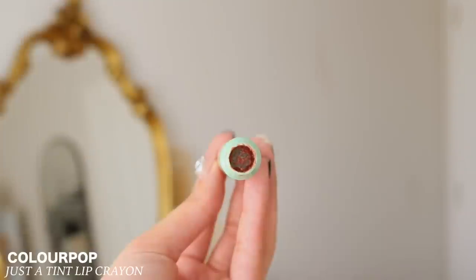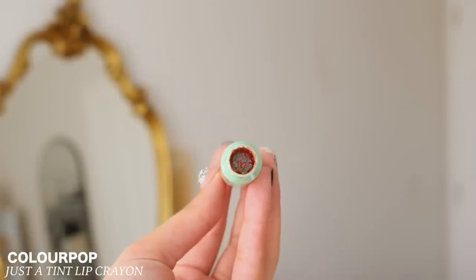The last makeup item I finished up is the Colourpop Just a Tint Lip Crown. I almost forgot the name! This used to be my favorite lip product — it's from their Animal Crossing collection in Peach Surprise. I finished it through my project pan. It's my second Just a Tint Lip Crown that I've finished. It's a great tinted lip balm, though honestly I'm not really into peaches anymore — I'm into pinks now.